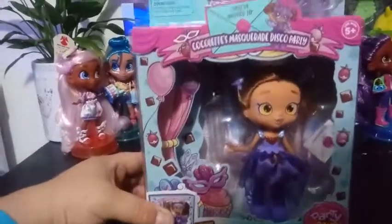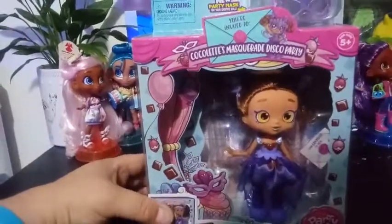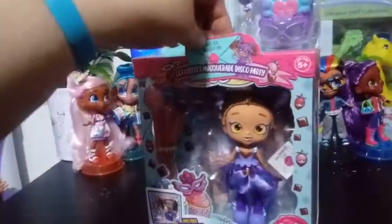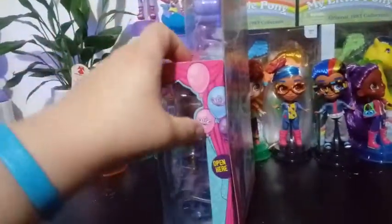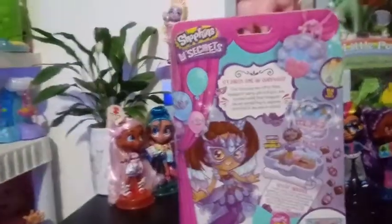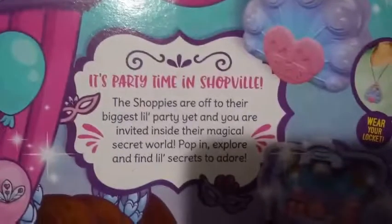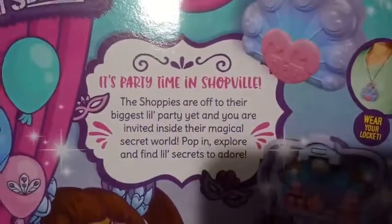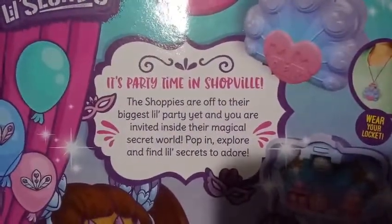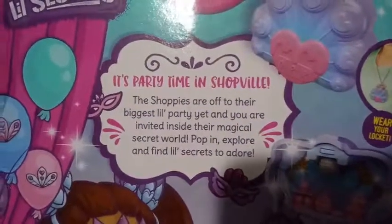We're gonna go ahead and unbox her. She also has this cool backdrop that they all came with for this series. Let's just take a look at her box first. It says 'You're invited to' — and I already read that. There's some cool balloons on the side here with feathers. To me, she looks like a peacock — I'm gonna go ahead and say that she's a chocolate peacock. Let's go ahead and read her bio here in the back.